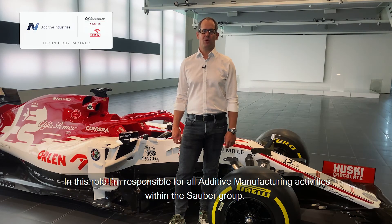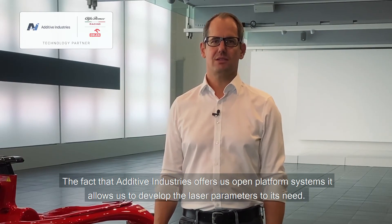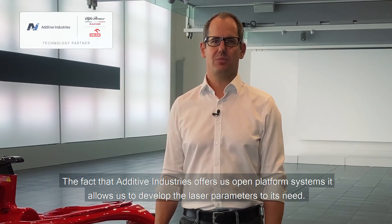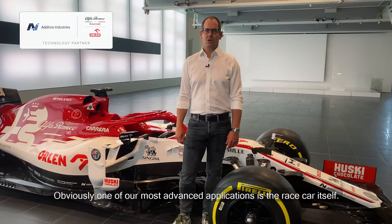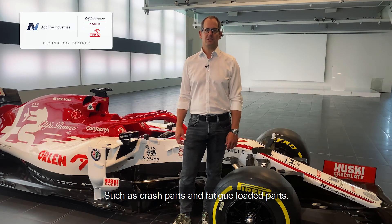Hi, my name is Christoph Hansen and I'm Director of Technology and Innovation at Sauber Engineering. In this role, I'm responsible for all additive manufacturing activities within the Sauber Group. The fact that Additive Industries offers us open platform systems allows us to develop the laser parameters to its needs. One of our most advanced applications is the race car itself, so we develop different laser parameters for different car parts such as crash parts and fatigue-loaded parts.